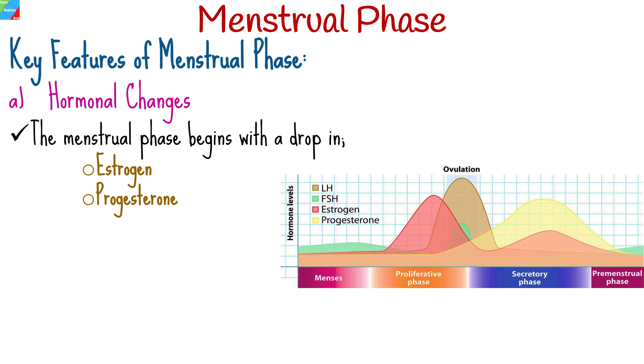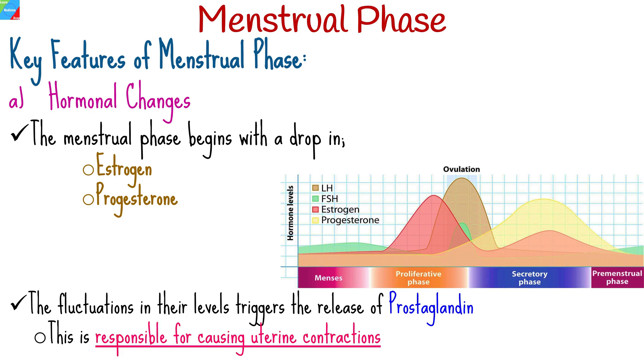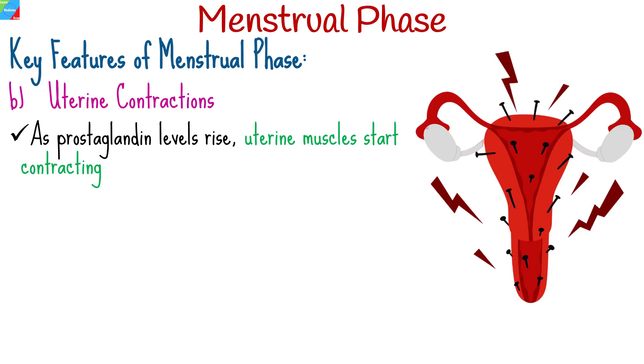The menstrual phase begins with a drop in the levels of two key hormones: estrogen and progesterone. These hormones play crucial roles in regulating the menstrual cycle. The fluctuations in their levels trigger the release of another hormone called prostaglandin, which is responsible for causing uterine contractions. As prostaglandin levels rise, the uterine muscles start contracting, which helps expel the old uterine lining that built up in preparation for a potential pregnancy during the previous cycle.